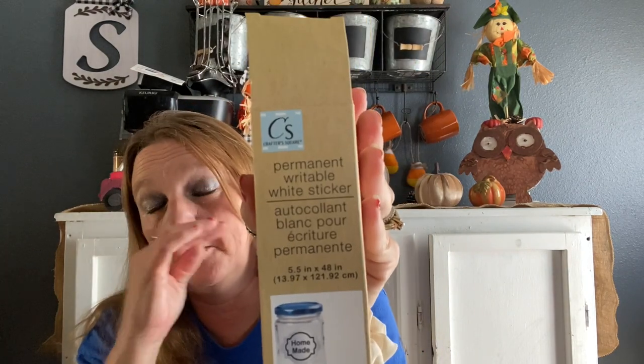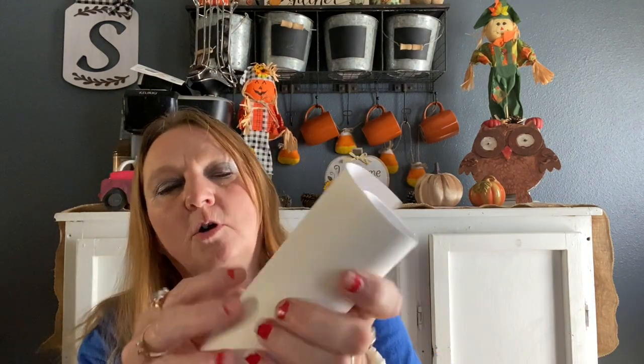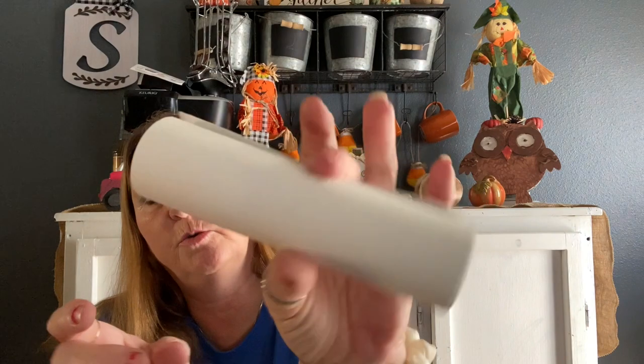I also got this permanent writable white sticker — I wonder how many are in here. I haven't even opened this, but this is the box. It's just white — it's a whole roll of it. You can make it any size you want and cut it out any way you want.